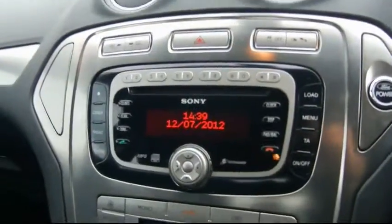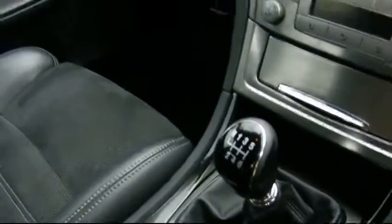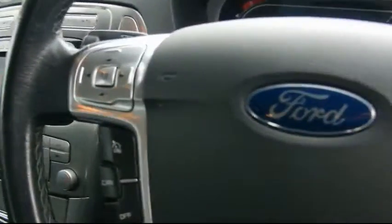It's also got a Sony stereo, which is MP3 compatible with a 6-disc changer, heated seats, and cruise control.